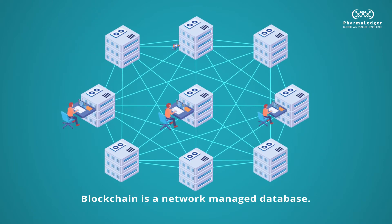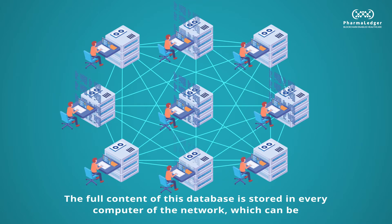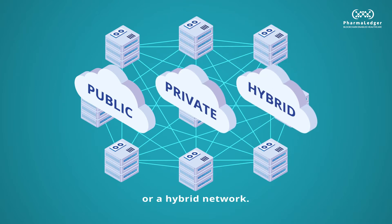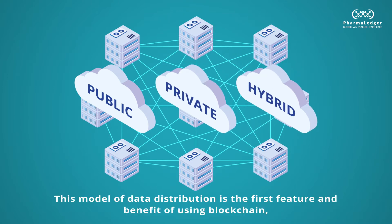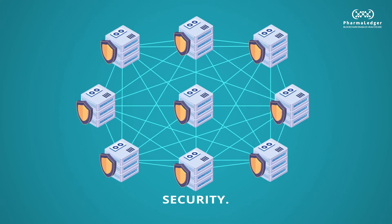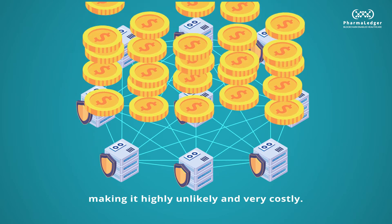Blockchain is a network-managed database. The full content of this database is stored in every computer of the network, which can be public, private, or a hybrid network. This model of data distribution is the first feature and benefit of using blockchain – security. To hack and tamper with records would require hacking multiple servers and computers at the same time, making it highly unlikely and very costly.